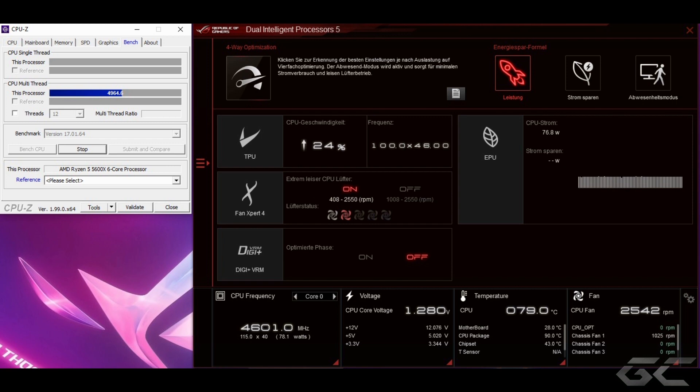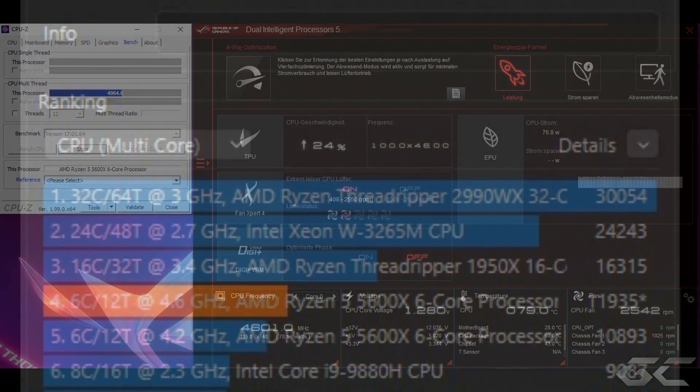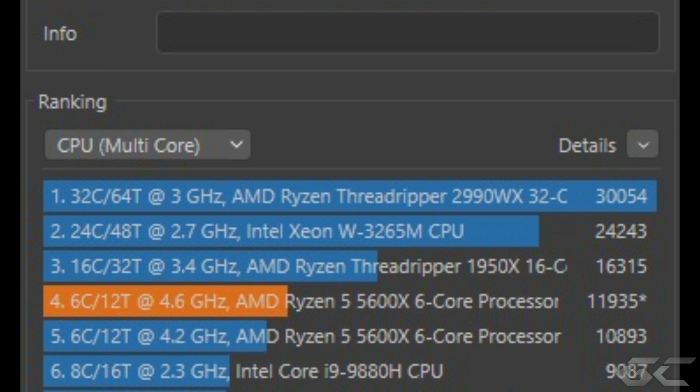Nachdem ich diese Werte verdaut habe, bin ich dann in den Cinebench R23 und wollte mal gucken, was im Ryzen 5 5600X so drin steckt. Ich habe den Cinebench mehrmals laufen lassen, immer mit verschiedenen Taktraten. Angefangen hatte ich dann mit 4,2 GHz – da waren es 10.893 Punkte. Zwischendurch waren es dann auch mal 11.900, dann jetzt final mit 4,6 GHz 11.935 Punkte – also nicht ganz die 12.000 Punkte-Marke geknackt. Wieso ich diese 12.000 Punkte-Marke erwähne, dazu kommen wir dann gleich. Denn jetzt sollte der Intel Core i5-12400F folgen.